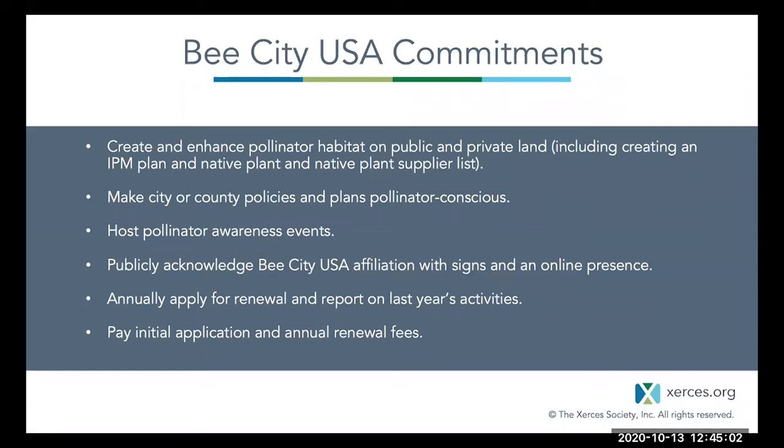Affiliates of Bee City make a variety of commitments. They create and enhance pollinator habitat on public and private land—this involves creating an integrated pest management plan, a native plant list, and a native plant supplier list. They make city or county policies and plans pollinator conscious, host pollinator awareness events, and publicly acknowledge their Bee City USA affiliation with signs and an online presence. They also apply for renewal each year, report on the last year's activities, and pay an initial application and annual renewal fees.